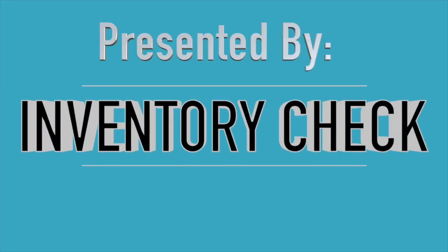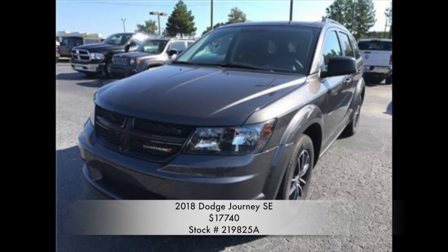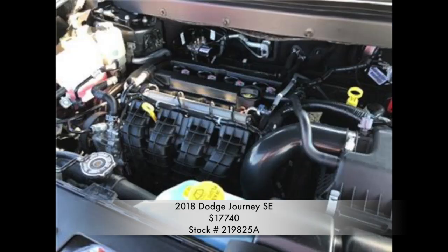It's time for an inventory check presented by Thompson-Kweissler Dodge Jeep Ram & Fiat's internet sales team. Today we're taking a look at the 2018 Dodge Journey SE listed online at $17,740. This four-door SUV is a four-speed automatic with a 2.4 liter i4 engine.